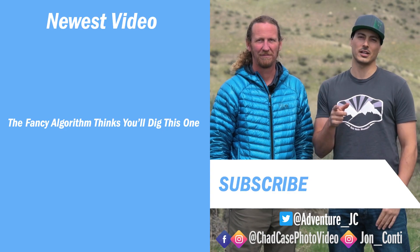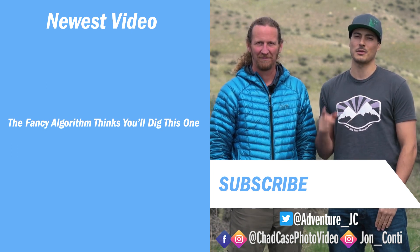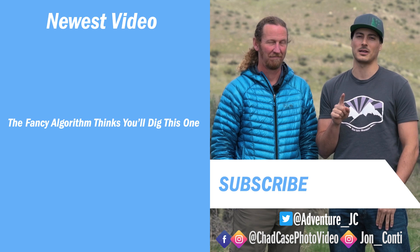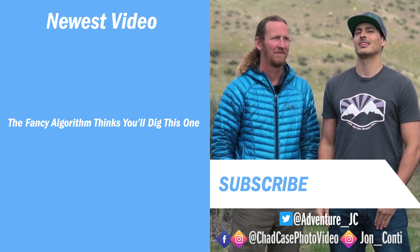Please subscribe to our channel for weekly adventures in Idaho and beyond. Follow us on Facebook and Instagram. If you have any travel questions for us, we would love to see them in the comments section. And if you haven't watched Epic Idaho yet, make sure you head over to Visit Idaho and check it out.